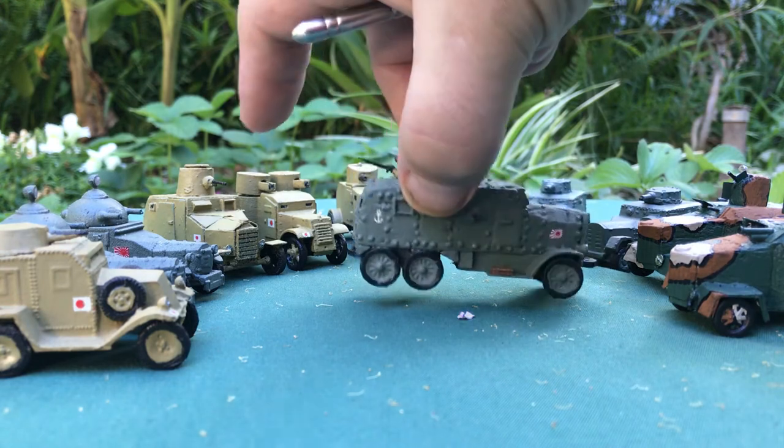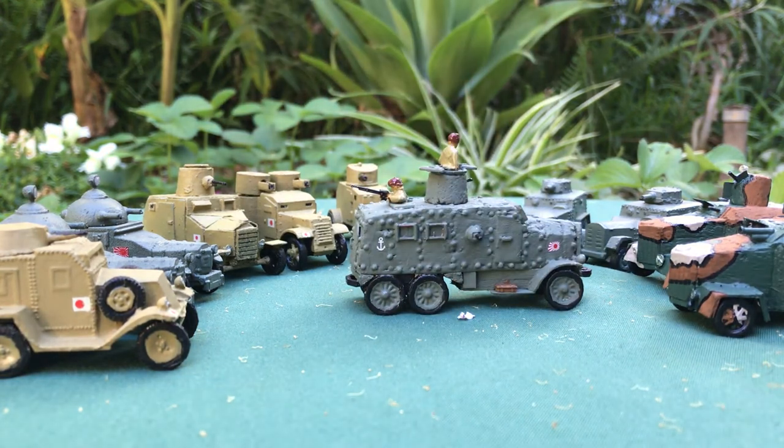Next we move to the Sumida Model P. The Sumida Model P was only in service with the SNLF and a very small number were made — perhaps two or three. It served in the second battle of Shanghai, and this one I made myself. It served only with the navy. It had a turret-mounted Type 3 6.5mm machine gun, and then four 6.5mm LMGs that could be mounted throughout the vehicle from firing ports. A nice little armored car — as I said, I made it myself as you can't quite get the right one commercially.